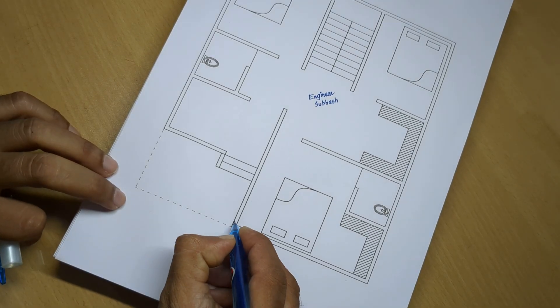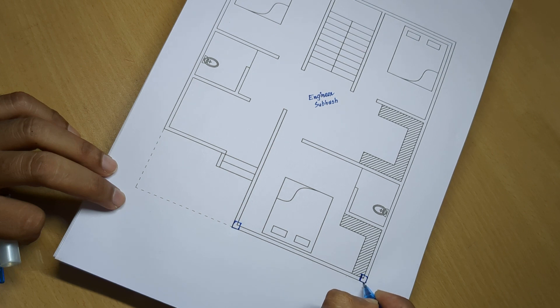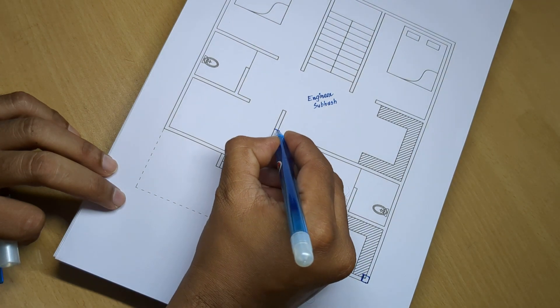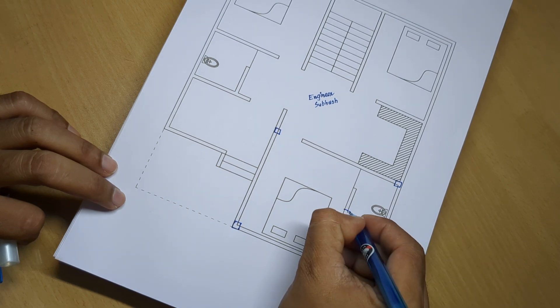This is a 3-bedroom home plan design, 28 by 33 feet, house plan design.